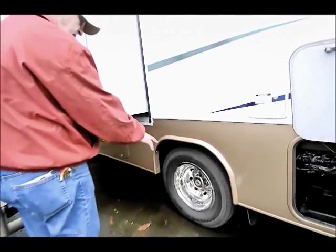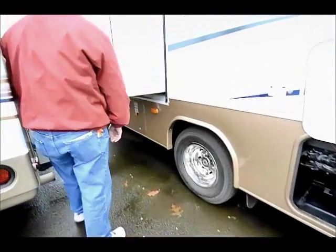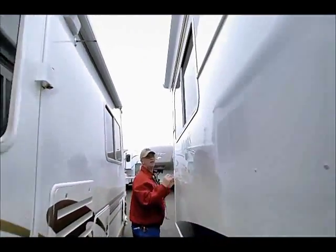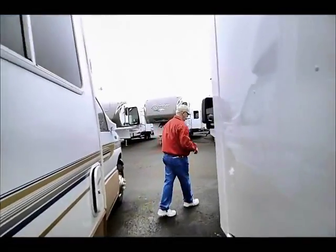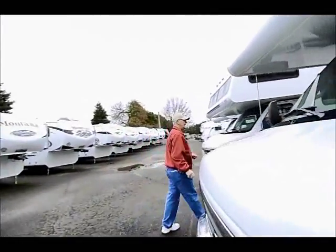I do have chrome wheel liners and the tires are in very nice condition. I also have a Carefree of Colorado awning that comes out with my slide-out. I'm really excited to go inside and show you this really nice layout.